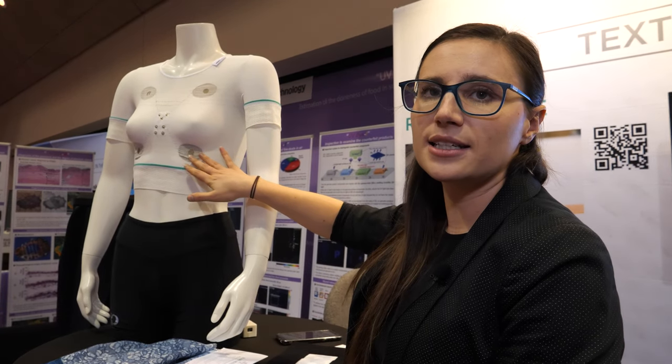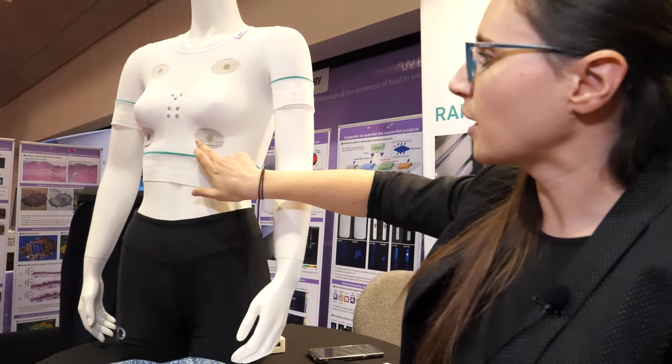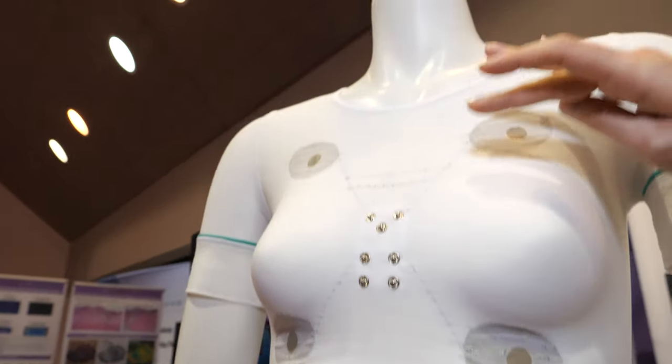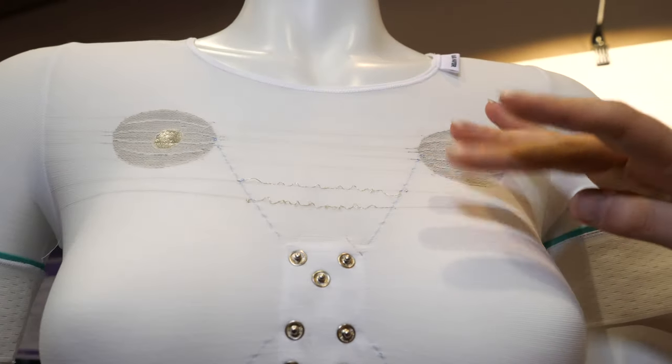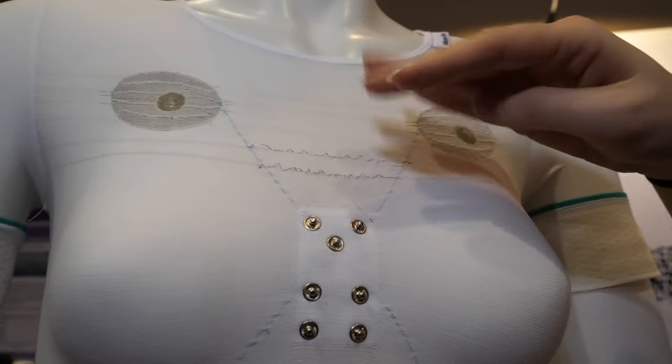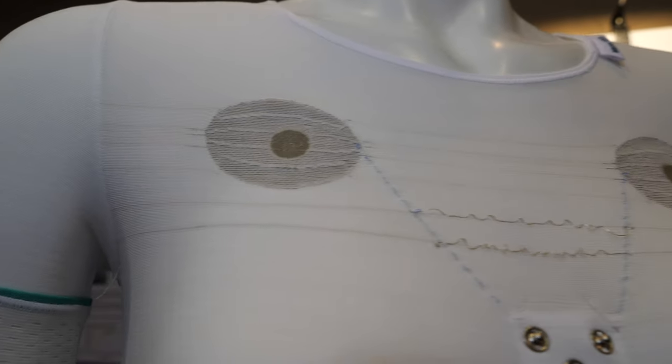We also used a copper and constantane wire to form different sensors. We have electrodes that take an ECG from the body, and then we have a wire that transports that signal. We have a moisture sensor with two parallel conductors, and also with the copper and constantane, they combine to form a thermocouple.